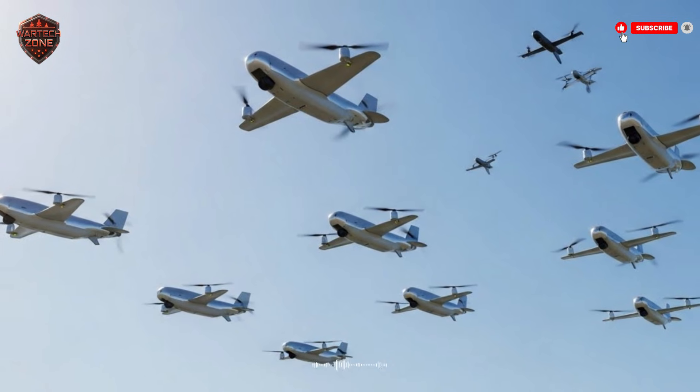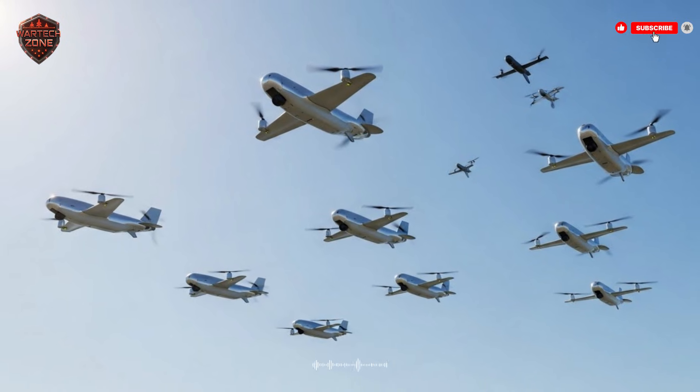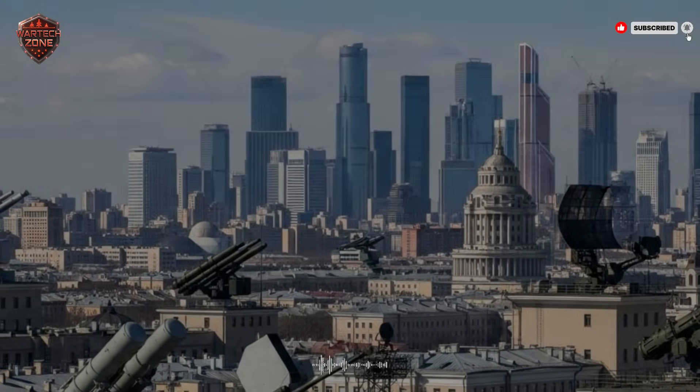This is how you win without fighting the enemy's fight. You change the rules. You use their strength against them. You trade metal for information and cost for confusion. That is the power of the decoy.